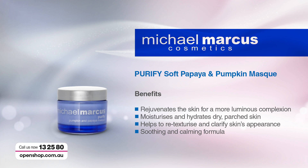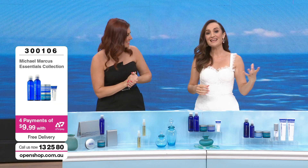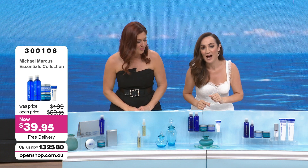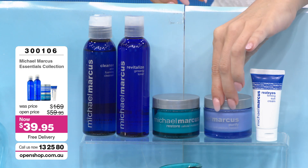To purify with your soft papaya and pumpkin mask — the benefits are it rejuvenates the skin for a more luminous complexion, moisturizes and hydrates dry, parched skin, helps re-texturize and clarify your skin's appearance, and is soothing and very calming. It's a two-fold product: five minutes after it's on your skin you will feel so soft from the hydration, plus the pumpkin enzyme is gently resurfacing. It's really like a dual mask — use it once or even two or three times a week.